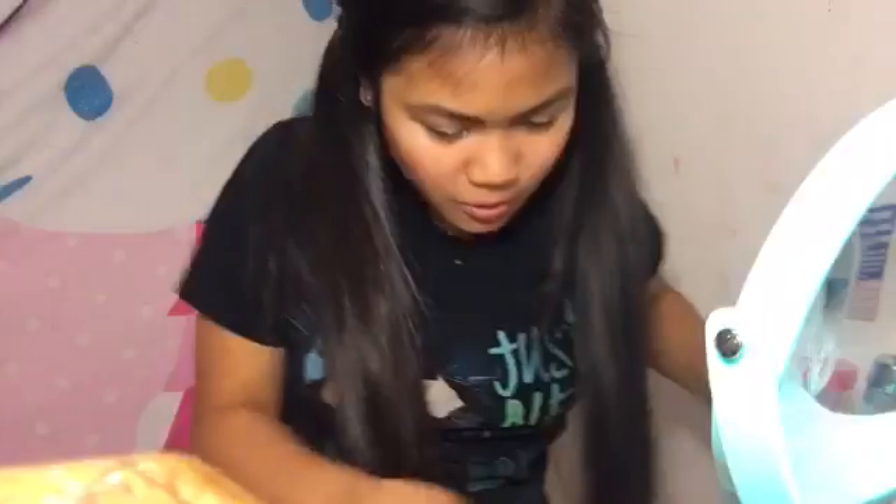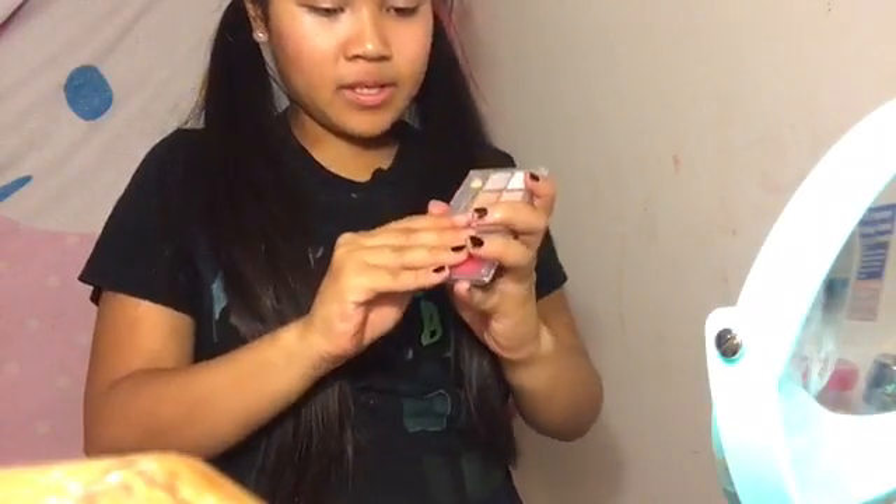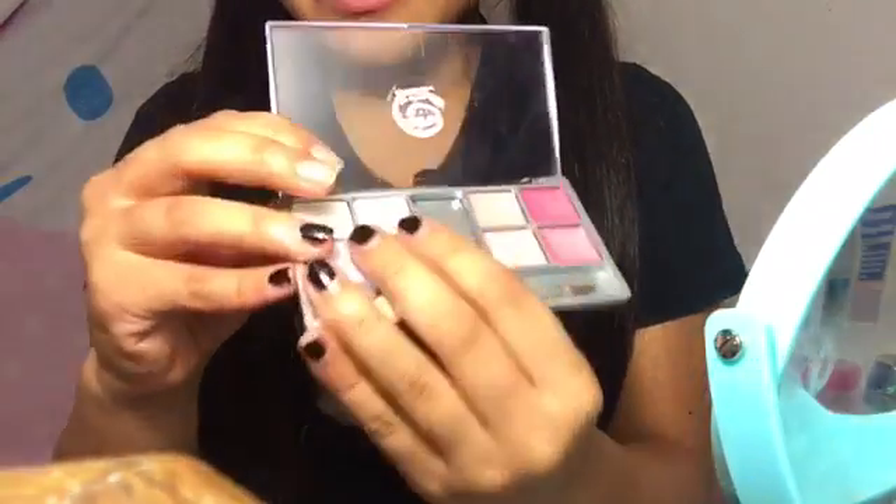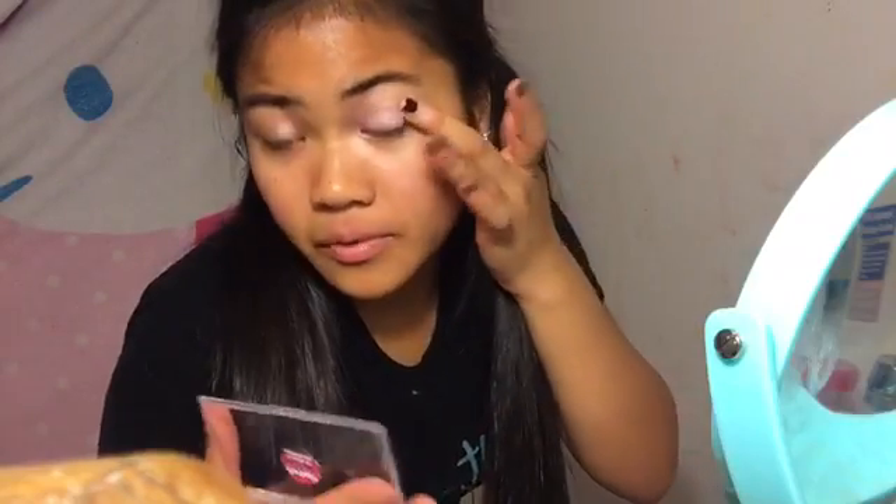Now we're gonna go to this palette - it's an eyeshadow lip gloss palette, there's a little mirror inside, that's so cute. I'm gonna use this color right here; I don't know if you can tell with the lighting, it's kind of like a creamy pink color and I'm gonna put it on my lid. This type of makeup look I'm going very light and pinky. I'm six in this video - I'm a six year old. This is pretty decent pigment for kids' makeup, just gotta layer.